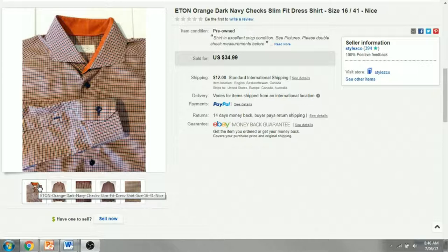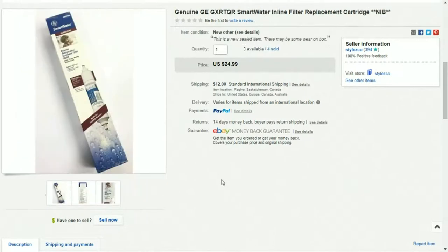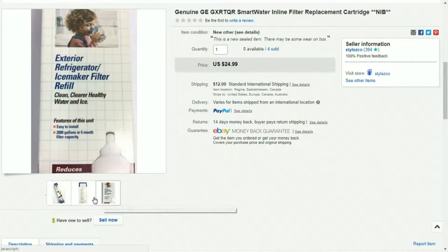The next item is a filter — I believe it's for a refrigerator or something, a replacement cartridge. I bought these at a garage sale for about $5 each, that's $5 Canadian. I ended up selling all four at one time. The cost was approximately $14.88, they sold for $100, and I made about $80.54 profit.